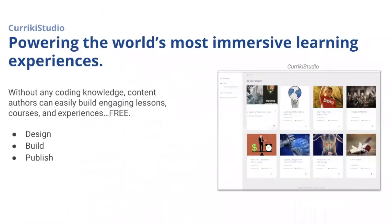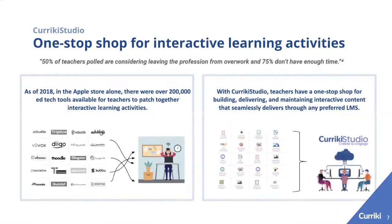Currickey Studio is powering the world's most immersive learning experiences. Without any coding knowledge, you can design, build, and publish an interactive learning experience — similar to Squarespace or Wix for building websites. We're a one-stop shop for interactive learning activities.